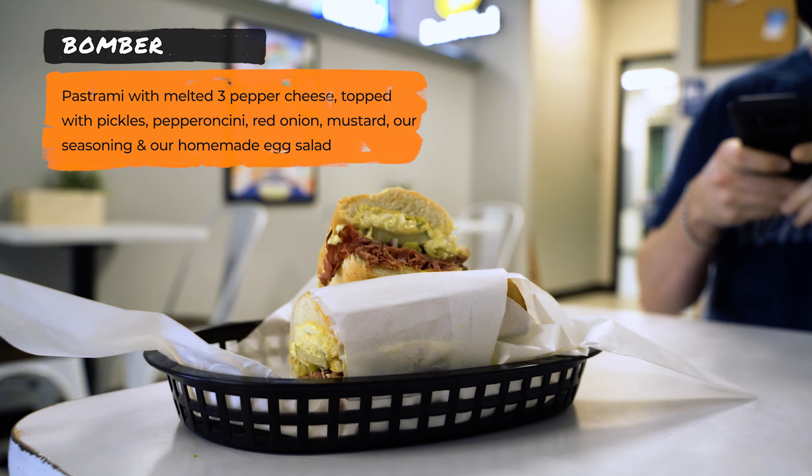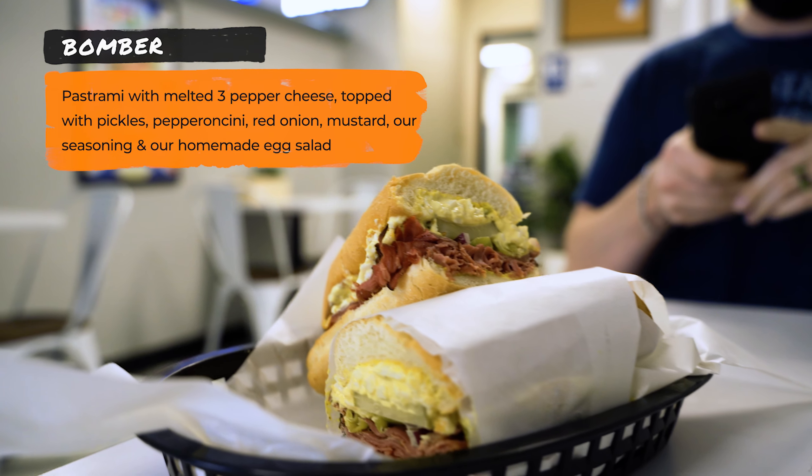Now I'm moving on to my second sandwich — it's called The Bomber. It's a hot sandwich, a pastrami sandwich, and it has egg salad in it too. It has pastrami, melted three pepper cheese, pickles, pepperoncini, red onion, mustard, their special seasoning, and homemade egg salad. There's egg salad on top and pastrami on the bottom. After tasting it: the pickle really sets it off. It's different but good — a lot of flavors coming together with the salty pastrami and egg salad. You can definitely taste their special seasoning. Definitely a one-of-a-kind sandwich.